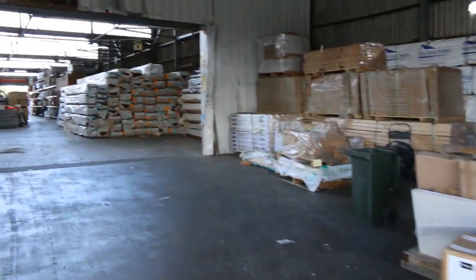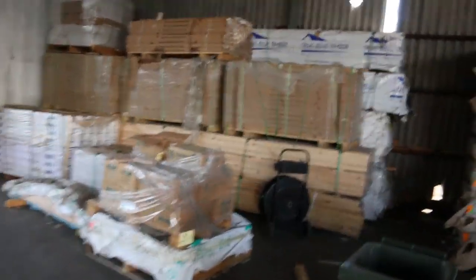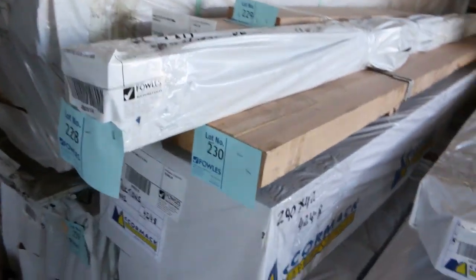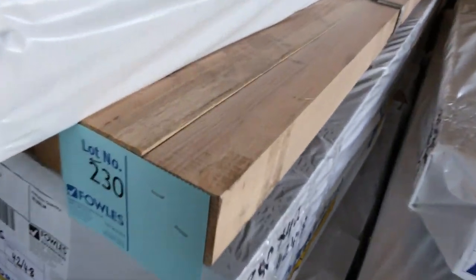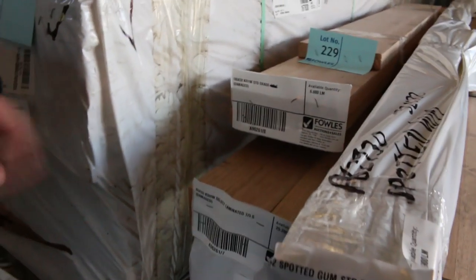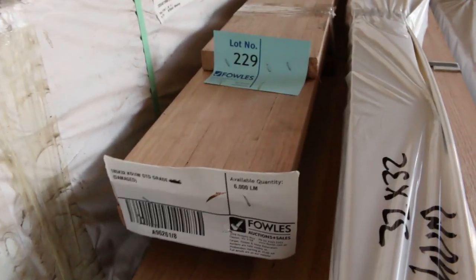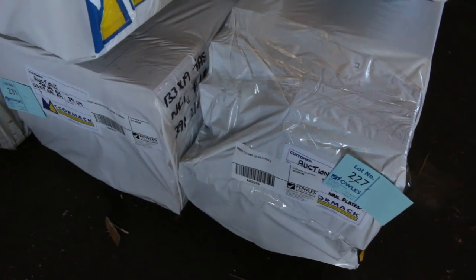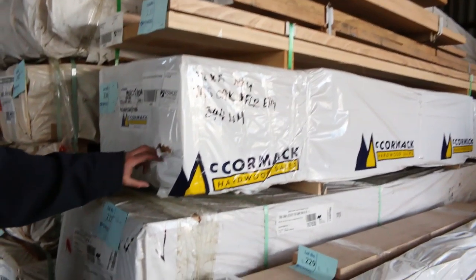So inside we go now. Some nice KD hardwood here — a bit of select grade stuff. Some 65x65, 185x32, there's also some 32x32, some 100x50, 240x35. A couple of packs of 133x19 Tasmanian Oak flooring there — nice big wide flooring in the 133 Tassie Oak.